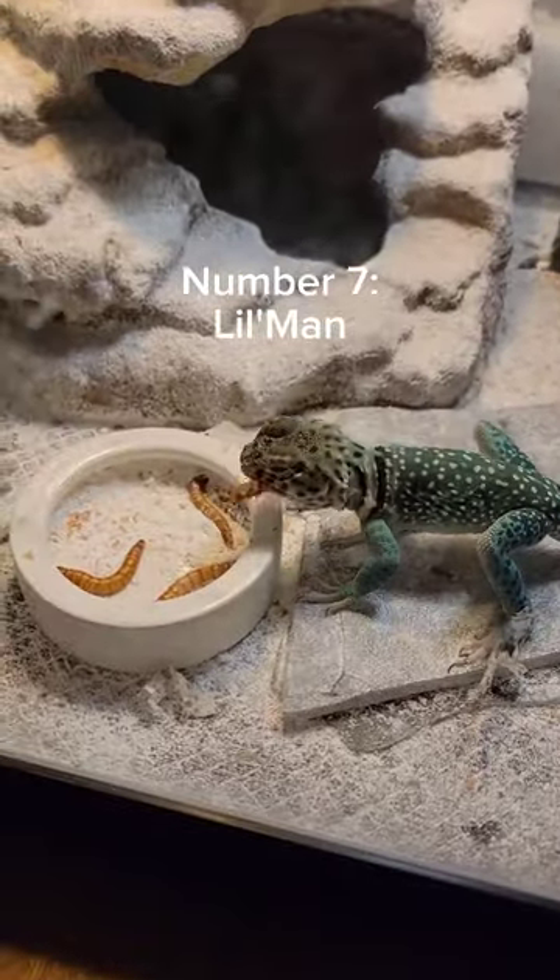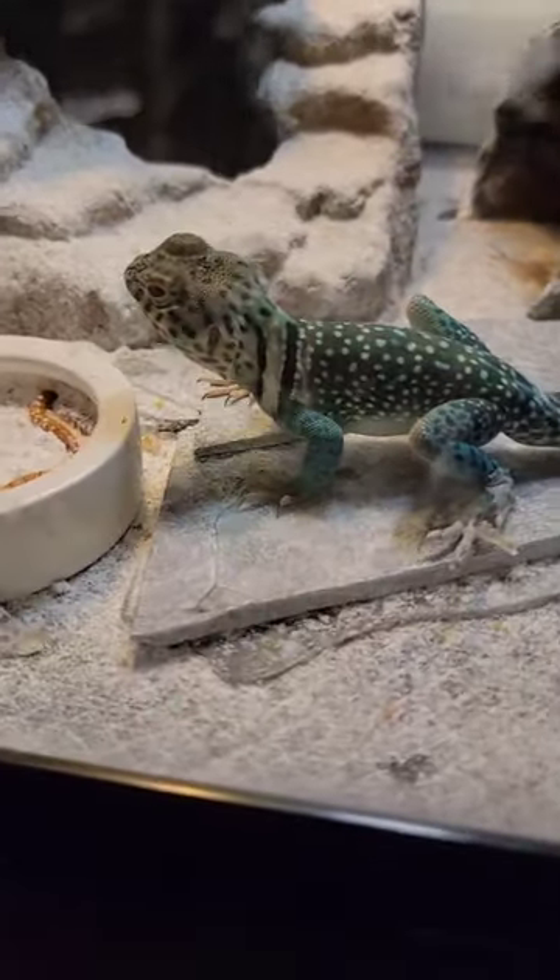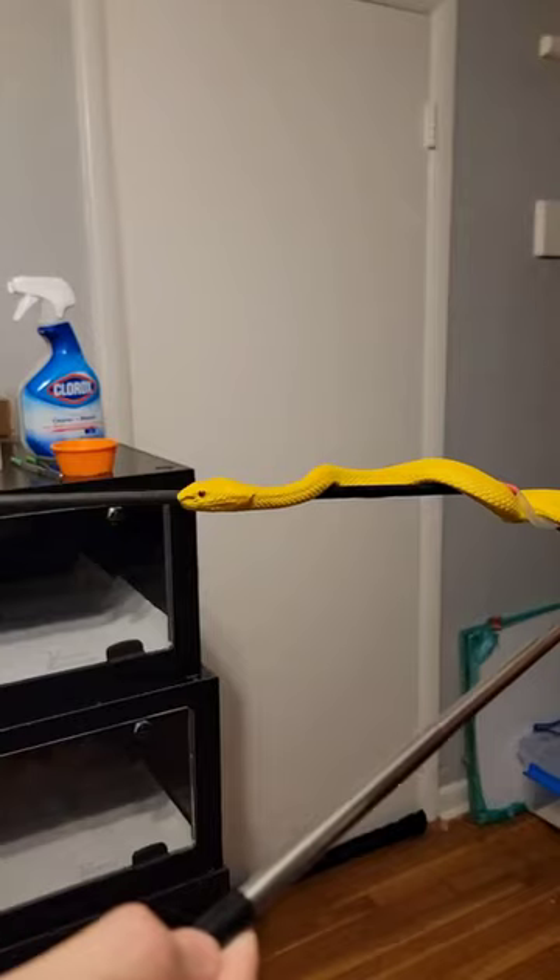At number 7, we have Little Man. He's a bright blue eastern collared lizard and he's the friendliest little creature on the planet.